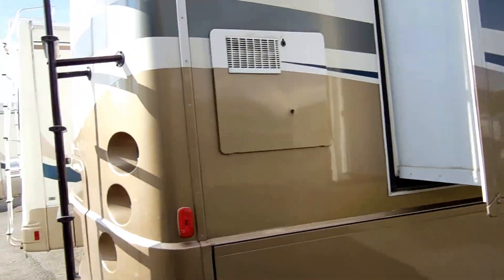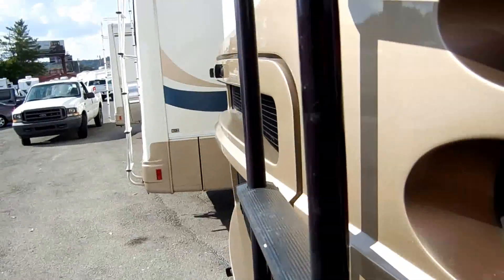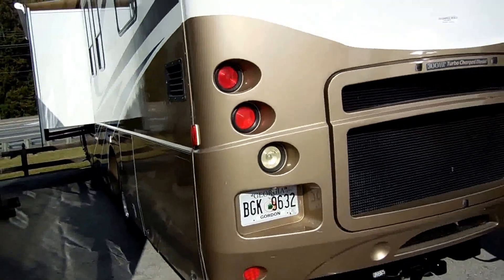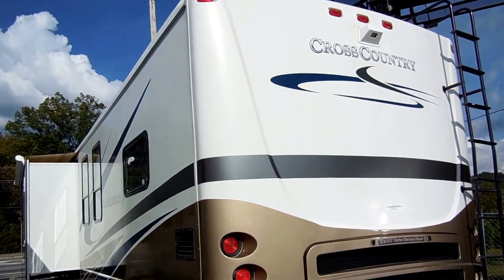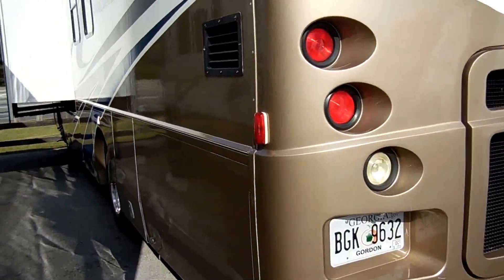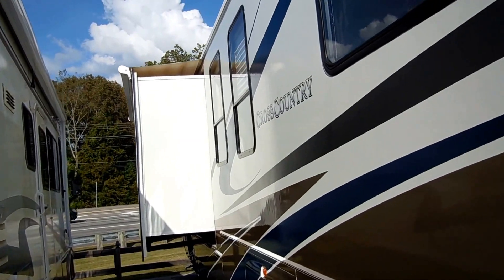It's got the Onan 7500-watt diesel generator that runs very, very quietly. Only 33,000 miles, folks — 33,000 miles on a Cummins diesel motorhome. This is something you'll never have to worry about wearing out. Full towing package, two slide-outs both with awning toppers.